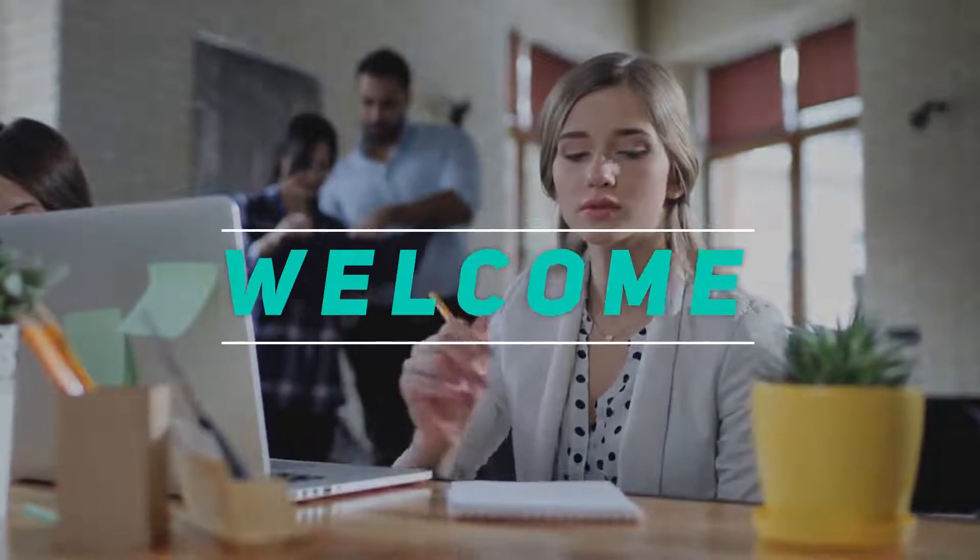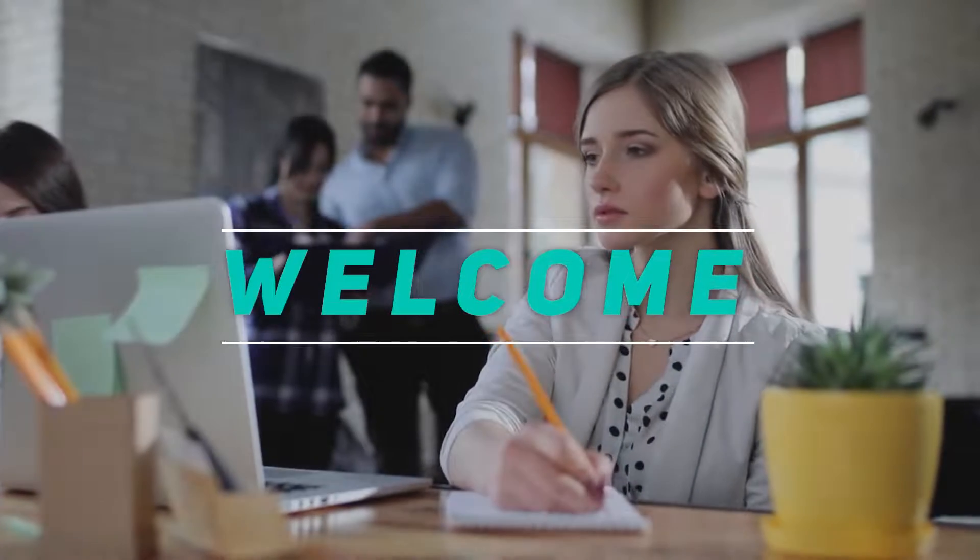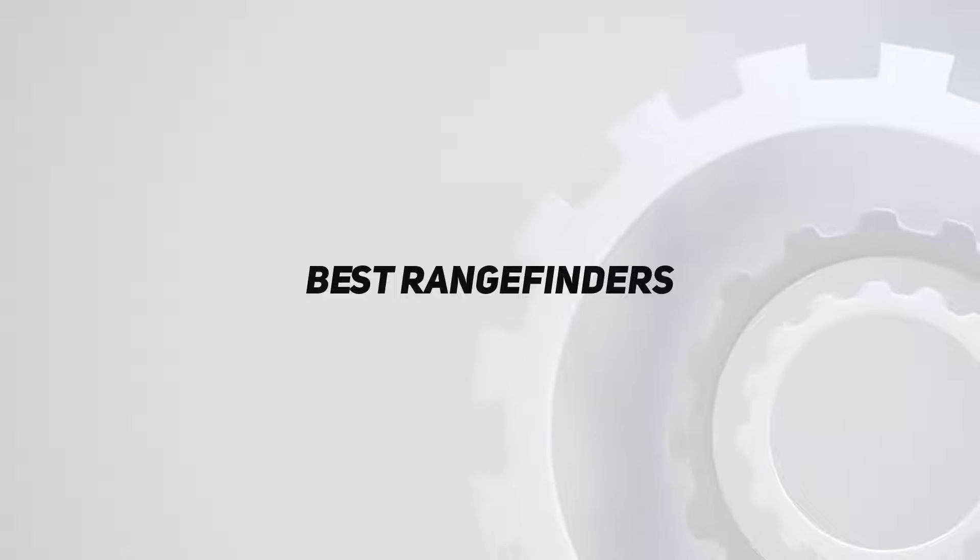Hey, welcome back to my channel. In this video, I'm gonna talk about top 5 best rangefinders.